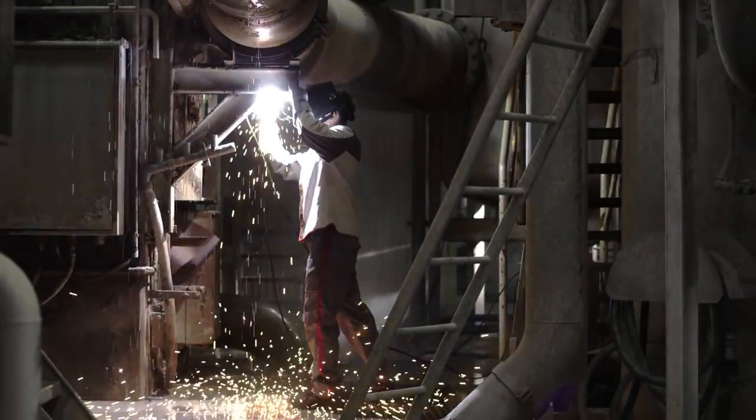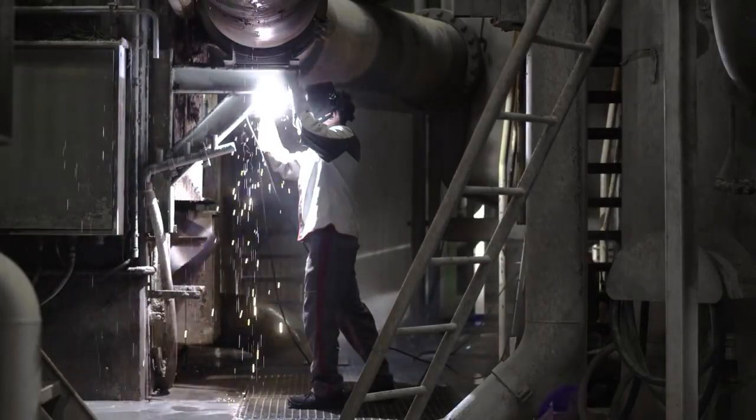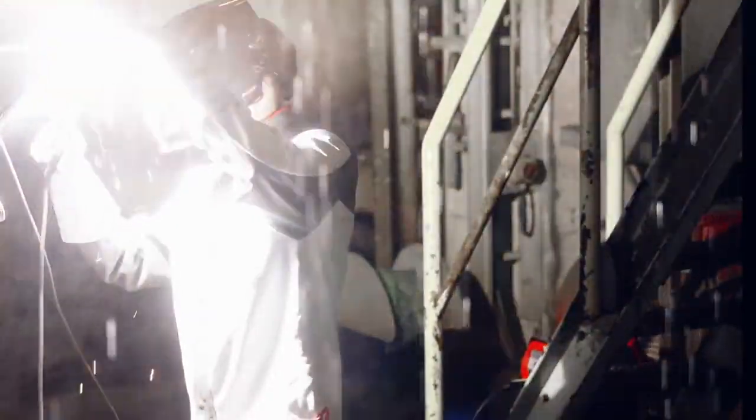Heights aren't really my thing. Welding in a production hall isn't easy. But having to weld in the smallest spaces in an industrial plant is a real challenge.